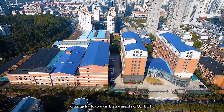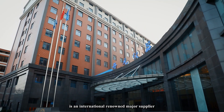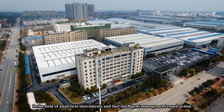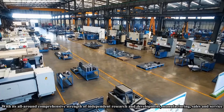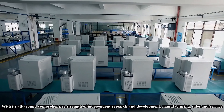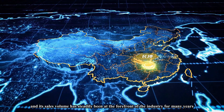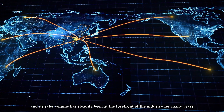Changsha Kiwan Instruments Limited Company, founded in 1992, is an internationally renowned major supplier in the field of analytical instruments and intelligent fuel management construction, with comprehensive strength in independent research and development, manufacturing, sales and services. Sikaias has a full range of products, and its sales volume has steadily been at the forefront of the industry for many years.